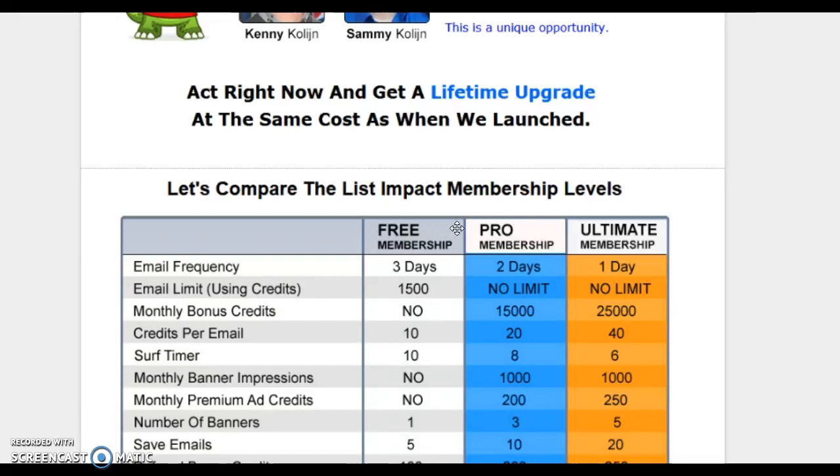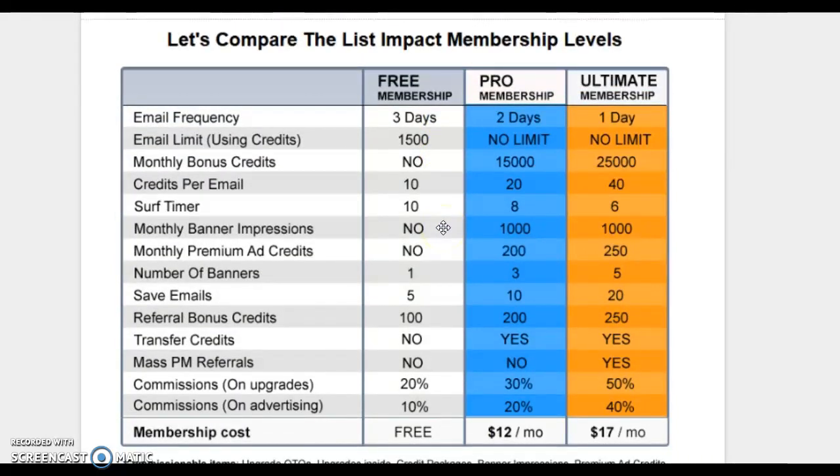Not to say clicking for credits is a bad thing — it really isn't. If you don't have the money to invest and buy your time back, then of course you do your time. So that's my take on that.